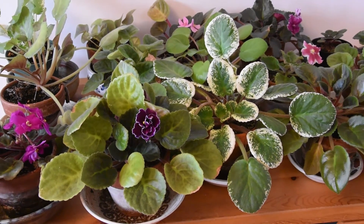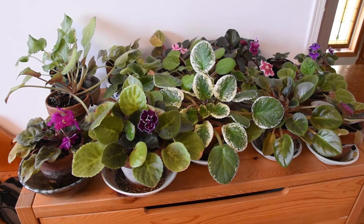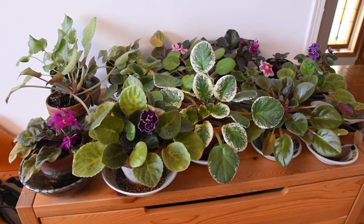I have some more that are in a different place because I can only put so many plants here — there is only space for so many plants. Beautiful, aren't they? I'm so fond of them. I really, really like them. I hope you like them as much as I do.